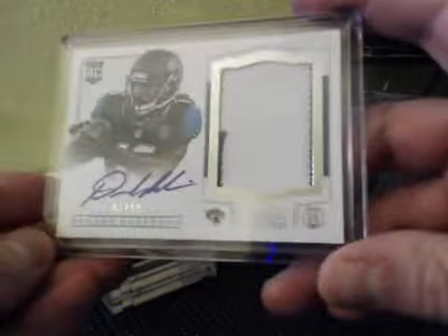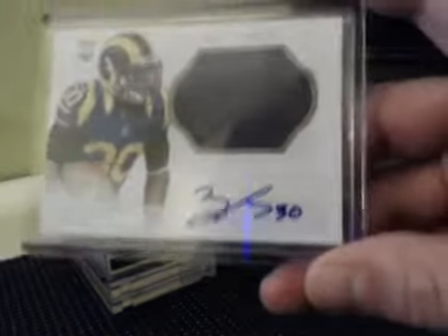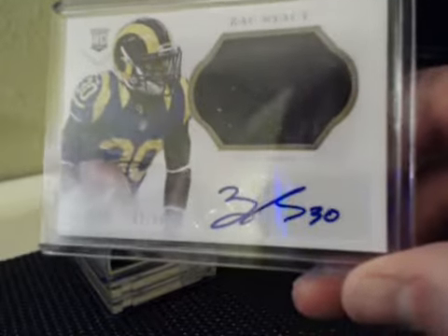RPA — Denard Robinson for the Jags, and Landry Jones for the Steelers. Zach Stacey for the Rams, 87 of 99. Another Zach Stacey Auto — Jumbo Jersey rookie auto.